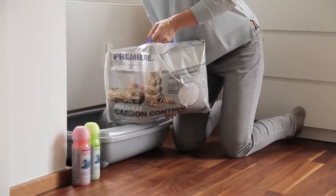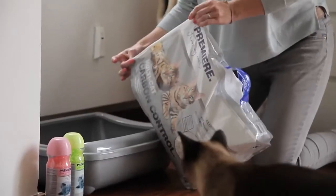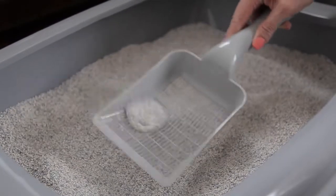Clumping cat litter such as Premier Excellent, Excellent XL and Multi-Cat Carbon Control forms easy to remove clumps when it comes into contact with moisture. Odours are absorbed quickly so that clumps can be removed effortlessly with a litter scoop.